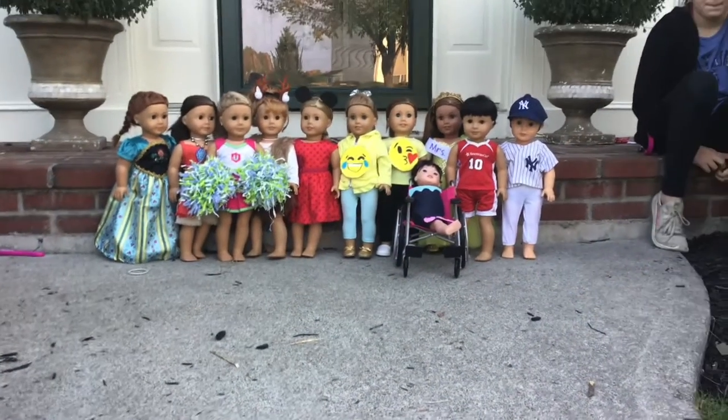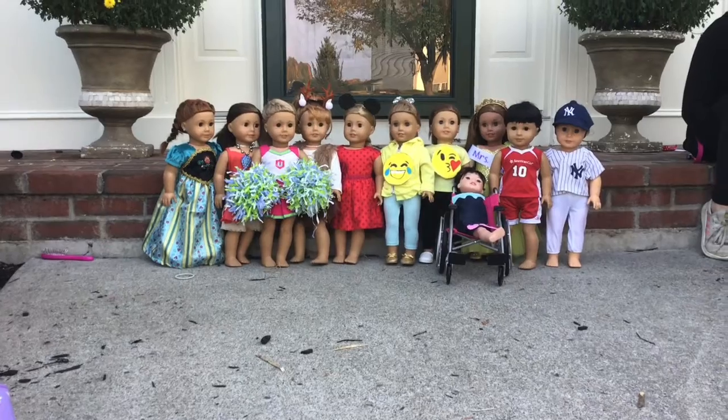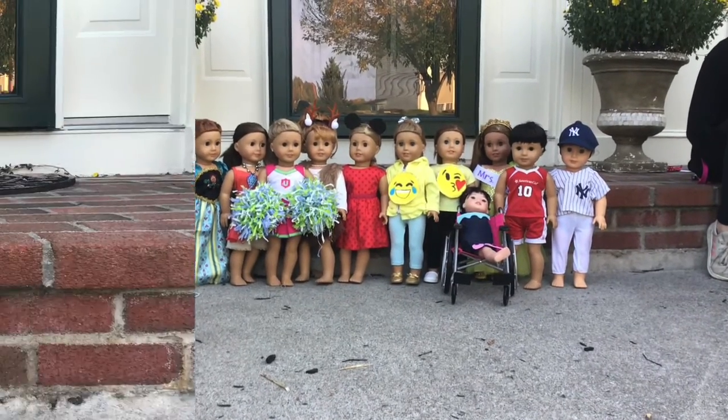Welcome back to AG Squad Studios. Today we wanted to give you a quick video on what our dolls are wearing for Halloween. So let's get started.